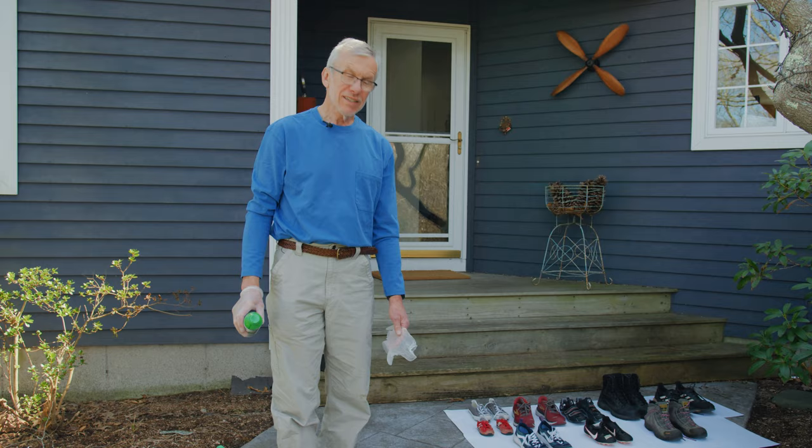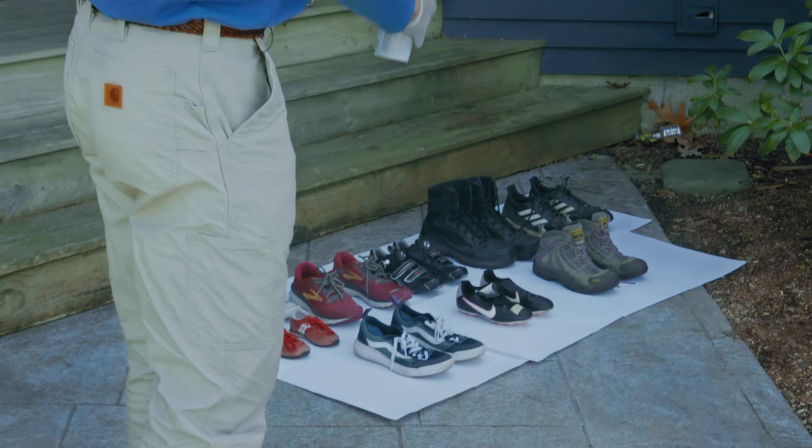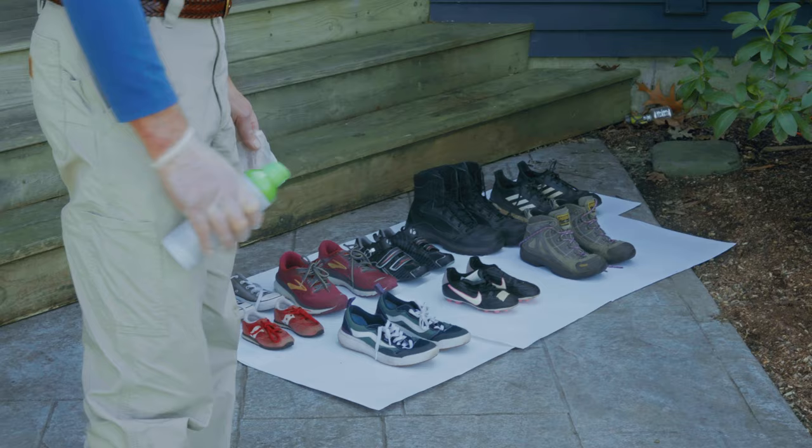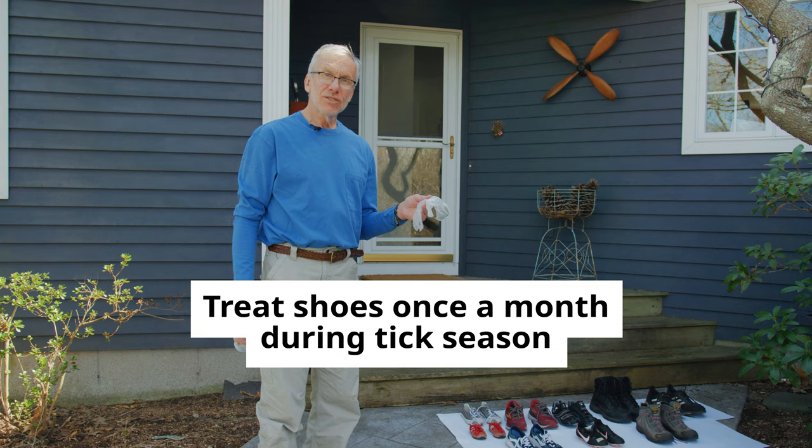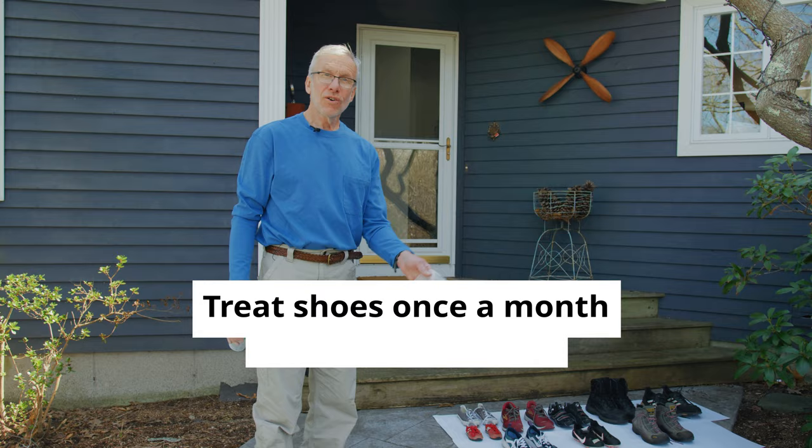What I usually do is lay out all of the family's shoes all at once. It's best to treat these shoes once a month, during the season of larval and nymphal ticks, which is April, May, June, July, August, and sometimes into September. So it's just something you do once a month.